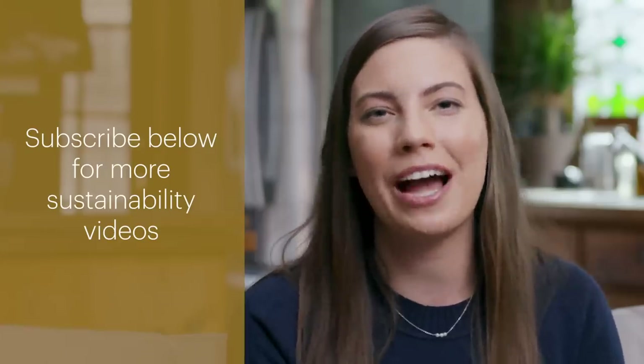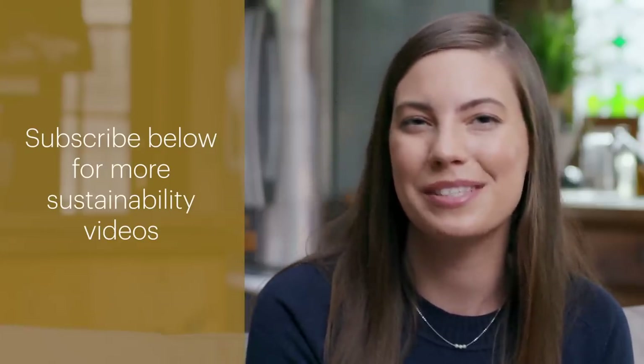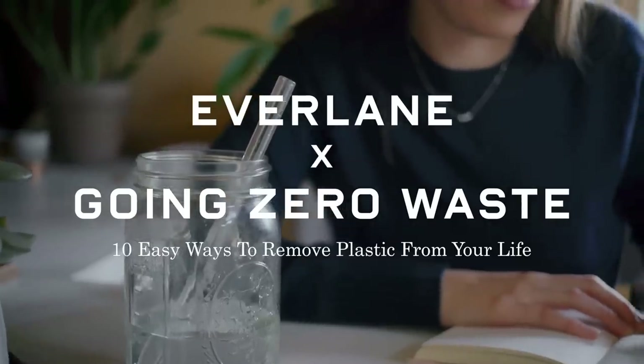Thanks so much for watching. I'm Katherine Kellogg. Please let me know down below if you're going to be implementing any of these tips, and I'll see you next time.